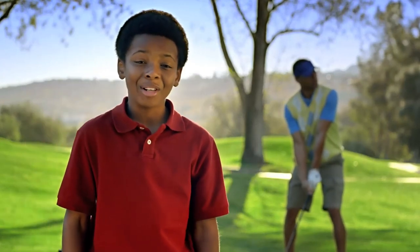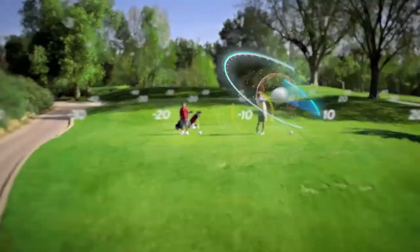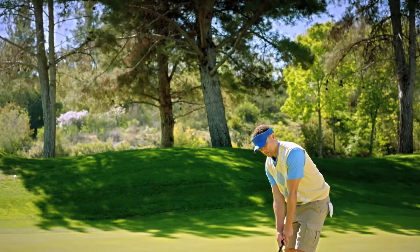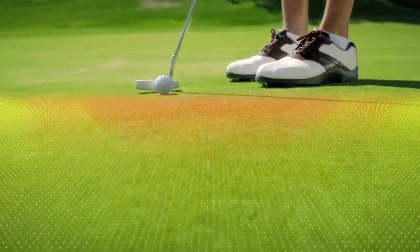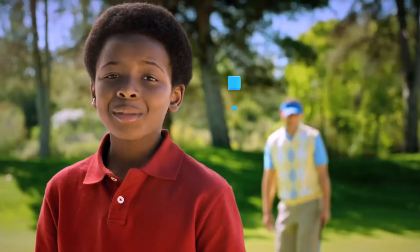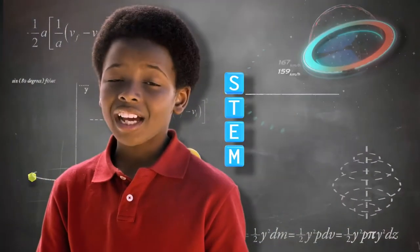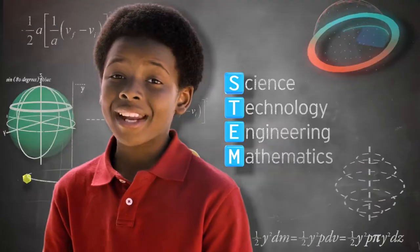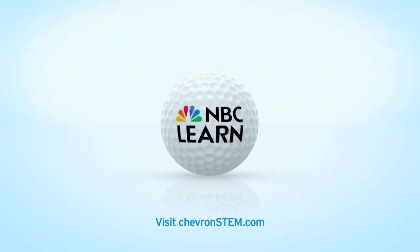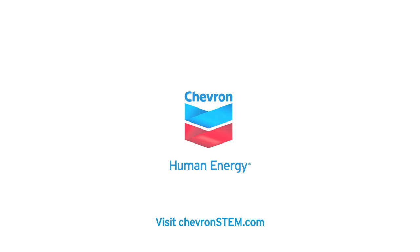My dad sees a perfect drive down the middle. I see kinetics and energy transfer from club to ball. My dad sees a lucky sweater helping him save par. I see gravitation and resistance with a velocity vector. My dad is proud I'm excited by STEM — science, technology, engineering, and mathematics. Chevron is proud to partner with the USGA and NBC Learn to develop STEM programs that inspire our kids.